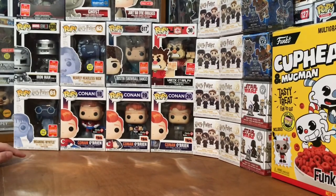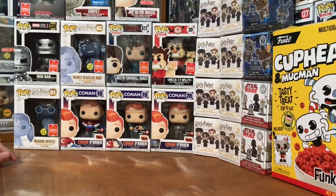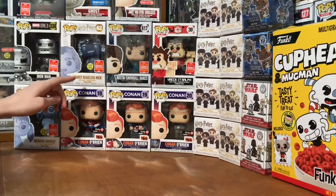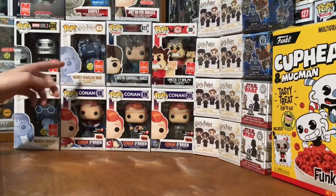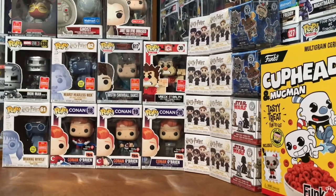I also got a Moaning Myrtle — I don't think there's a normal version of her. But then we got Iron Man Mark 1, and then Nearly Headless Nick, which is cool because it glows in the dark, which is an added plus.